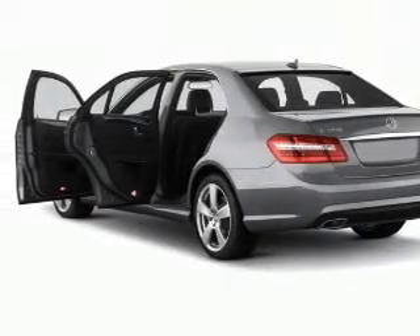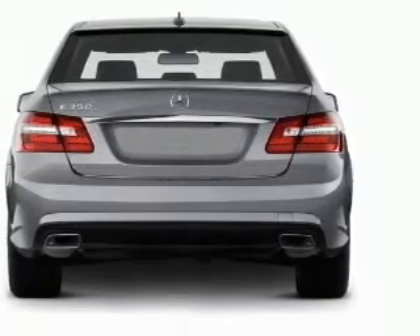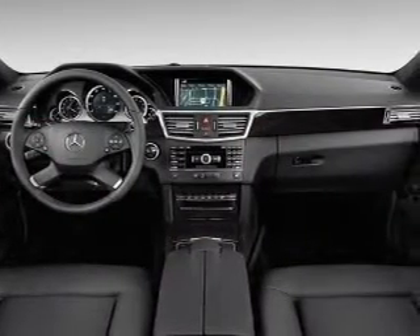Air conditioning, power door locks, power windows, power steering, cruise control, power mirrors, an alarm system, and AM FM stereo with a CD player.